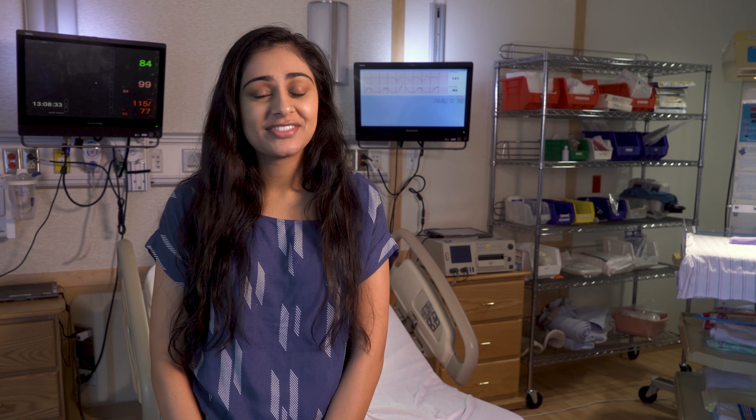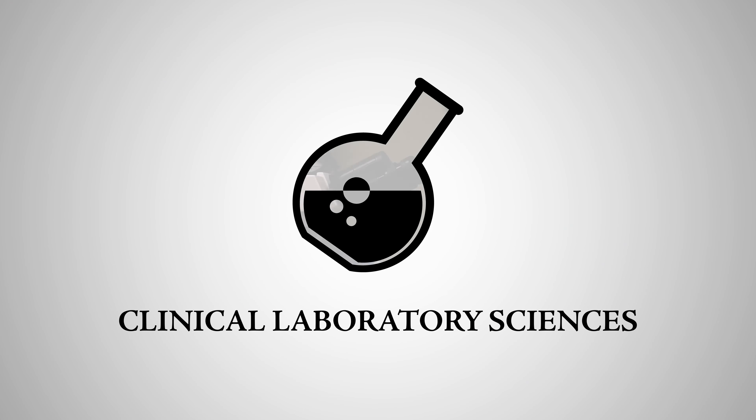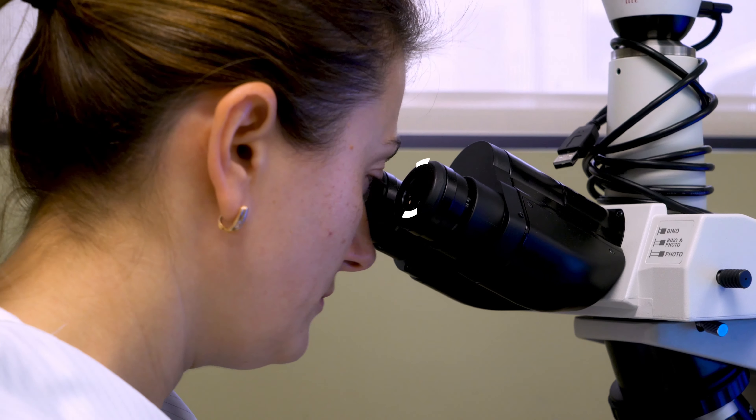Physician assistants work under the supervision of a physician, providing critical care to patients in a variety of settings. Healthcare also happens behind the scenes — the field of clinical laboratory science revolves around collecting and analyzing blood and tissue samples.